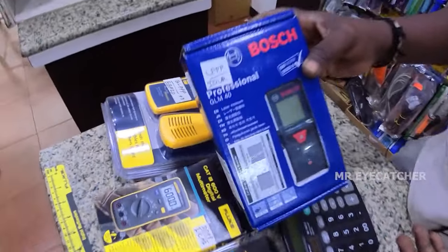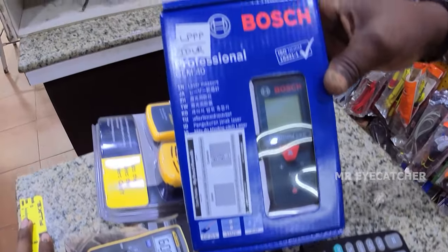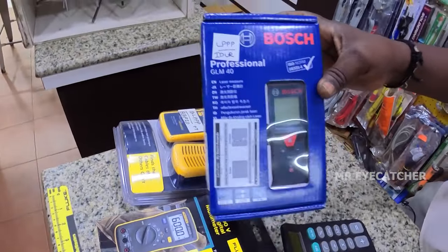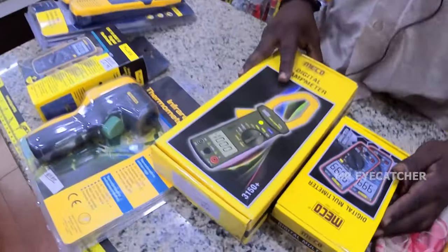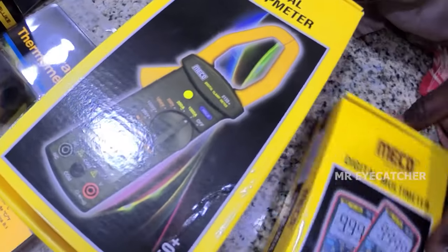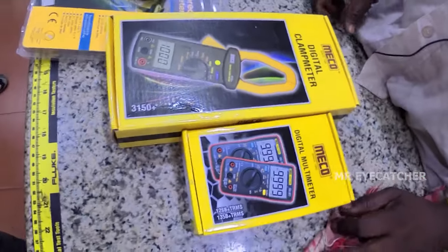We have a maximum of Rs. 4,000. We have a distance meter — a distance measuring instrument from Bosch Company. Minimum Rs. 3,000. We have LMA wholesale price. We have test and measuring instruments: LMA, Meco, China products, and Fluke. We have a discounted LMA.